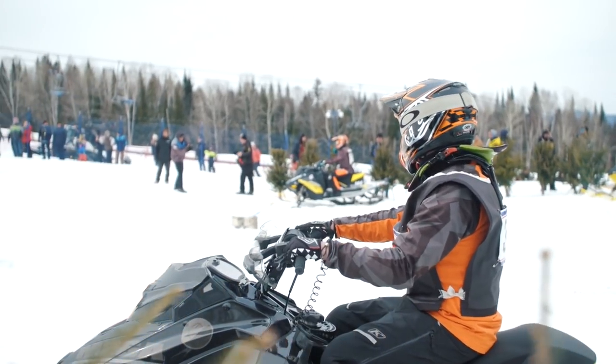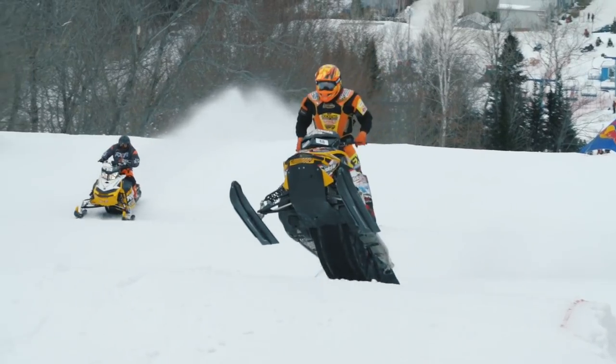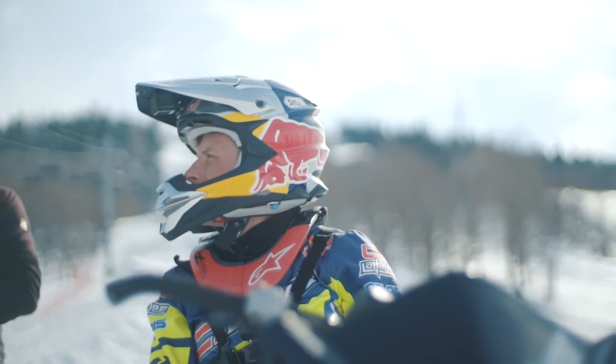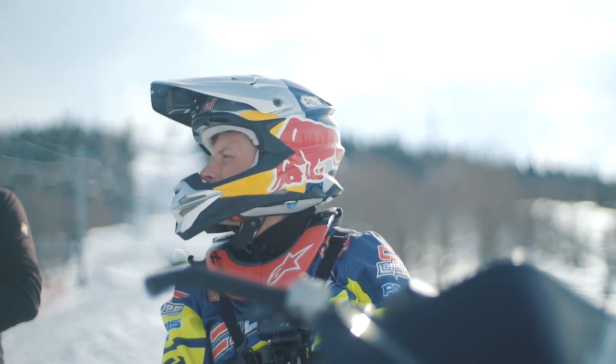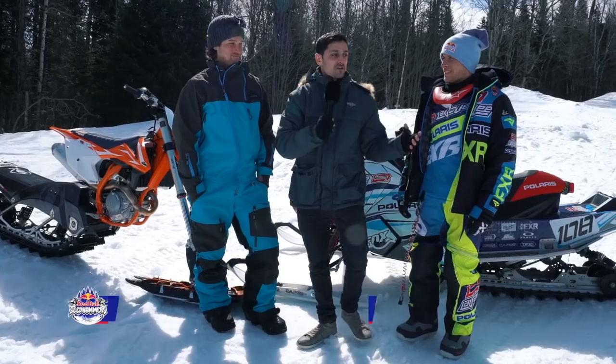The day started with 64 riders going head-to-head in straight elimination races, but before the on-track action really kicked off, I caught up with snowmobile icon Levi Lavallee and mountain bike legend Darren Bericloff to talk snowmobiles versus snowbikes.